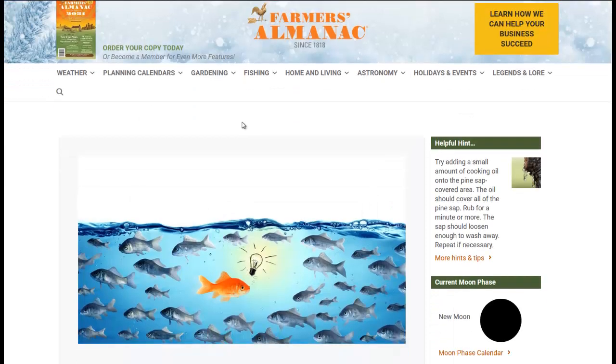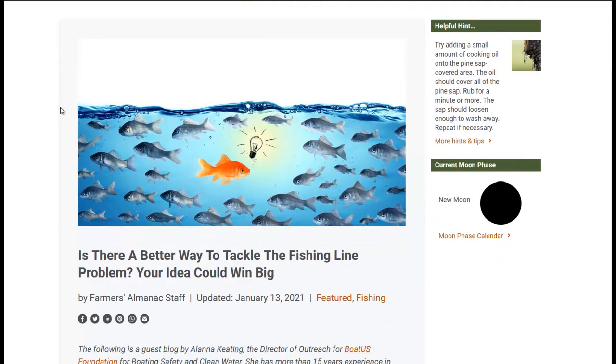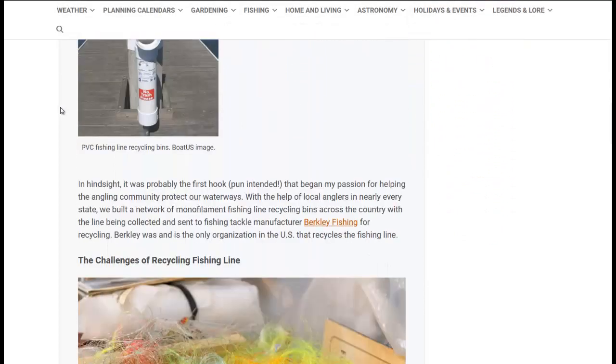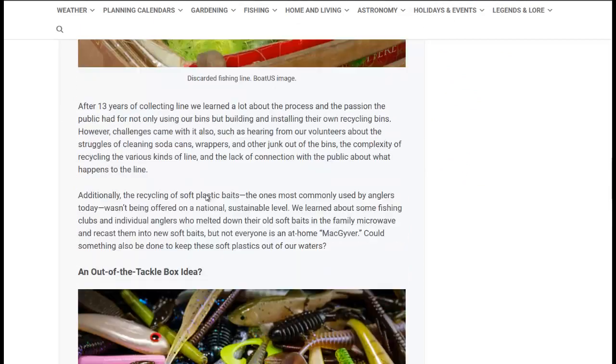Next up, we're at the Farmer's Almanac, and they are working with Berkeley University to have a contest on how to come up with a better way to recycle fishing line and soft tackle — which are rubber worms. If you've ever gone fishing, you might have used some of these, and you certainly would have used some of this monofilament fishing line made out of plastic.